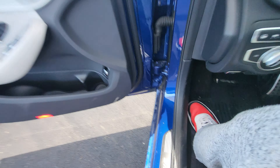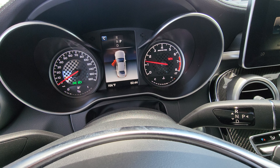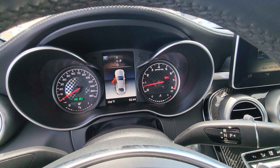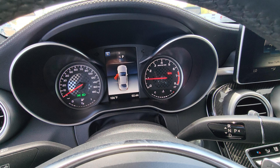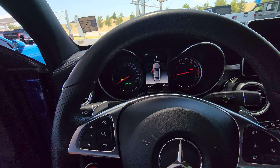I'm just going to give it a couple of revs. Very nice.